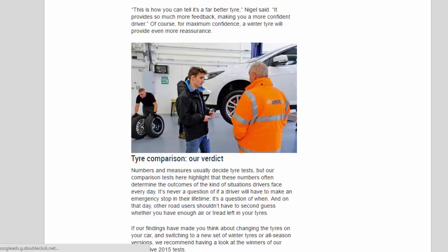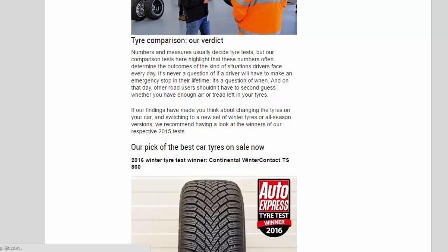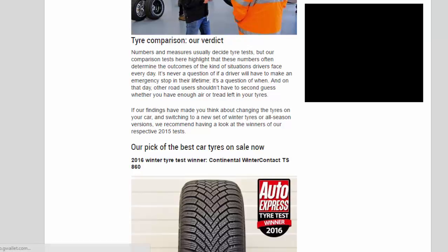Tire Comparison — Our Verdict. Numbers and measures usually decide tire tests, but our comparison tests here highlight that these numbers often determine the outcomes of the kind of situations drivers face every day. It's never a question of if a driver will have to make an emergency stop in their lifetime — it's a question of when. And on that day, other road users shouldn't have to second-guess whether you have enough air or tread left in your tires.